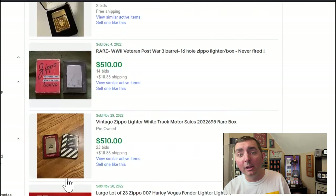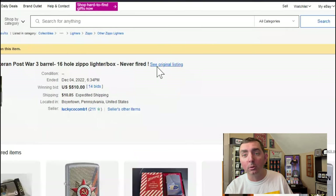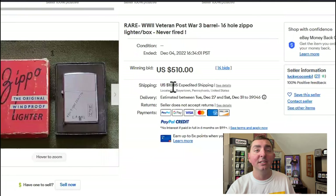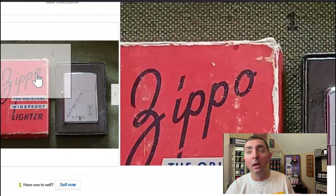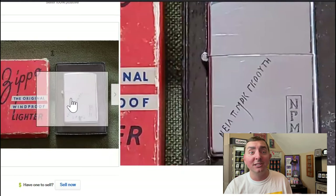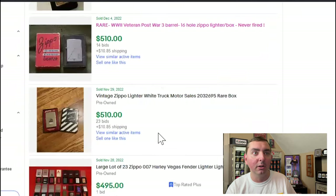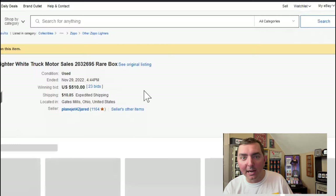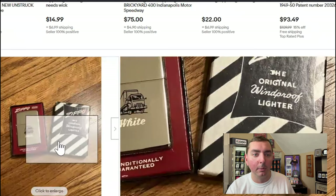Now here are some I do believe. Here's a black striped box — $510, with a three-barrel, 16-hole insert. This box itself — I'm surprised it went for this little. Usually these boxes go for more, but the box is in kind of raggedy condition. It is an 80-year-old box, and Zippo collectors are very particular when it comes to these. Sometimes these boxes go for $500. Yes, I could definitely see that going for $510. There's another advertisement black striped box — I can see that going for $510 as well; it had 23 bids on it.